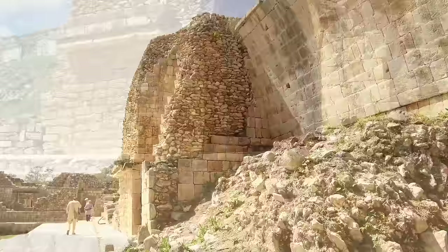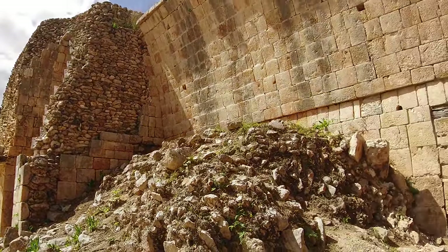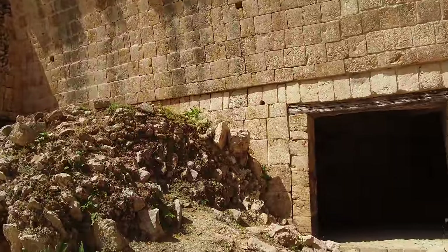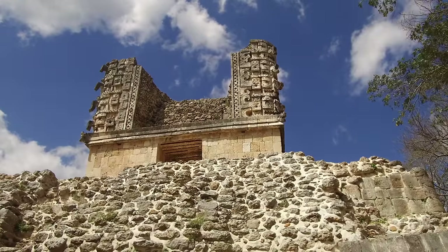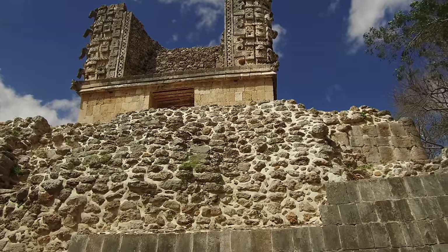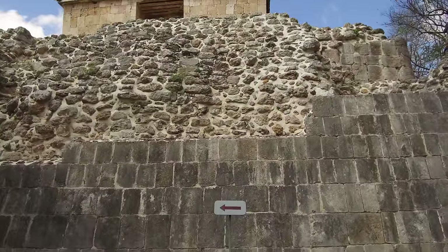This is giving us an inkling that Uxmal may be much, much older than what standard history tells us. And here again in that doorway, you see very nicely cut blocks, as compared to relative rubble with a mortar made of volcanic ash above.